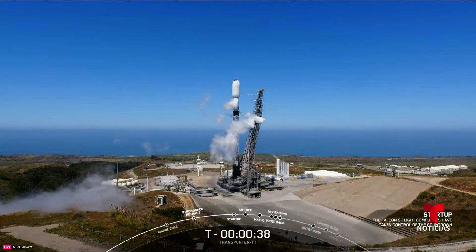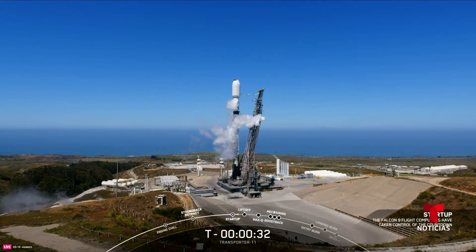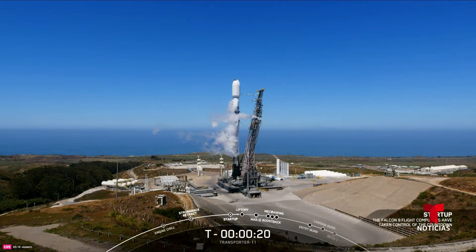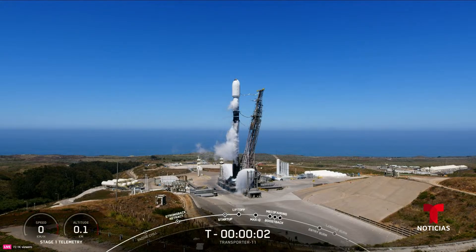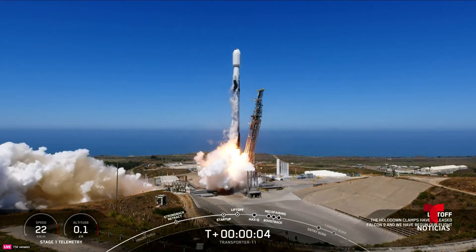Launch director go for launch. Just about 35 seconds from liftoff, all systems go, range is green. T-minus 30 seconds — ignition and liftoff. Falcon 9, go, Transporter 11.